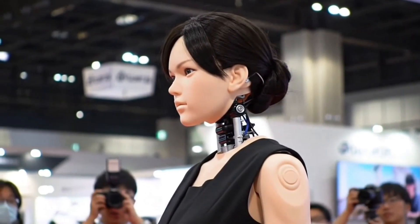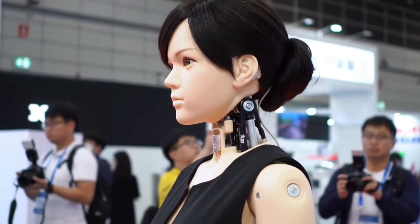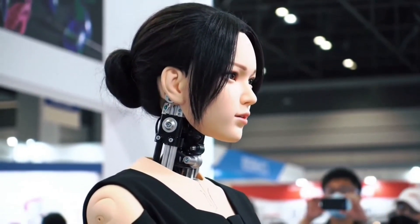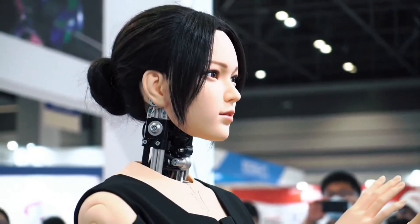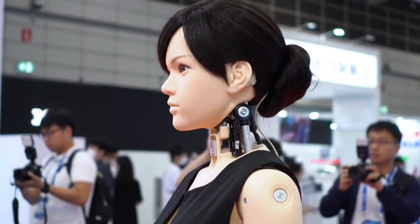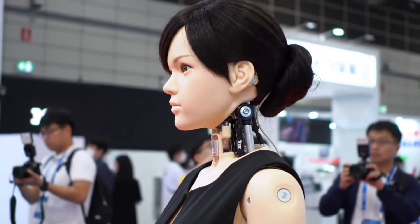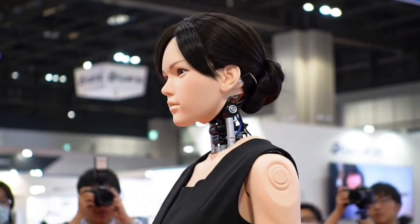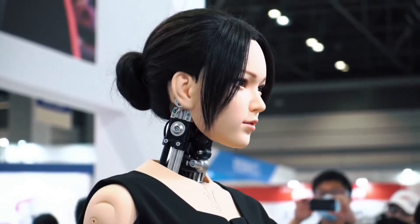Durability has been a key focus of Yucca's design. The materials resist long-term degradation, ensuring the doll maintains both its physical quality and appearance even after extended use. The model lineup includes a variety of body designs, including lightweight versions for improved portability. Customization is one of Yucca's strongest selling points — buyers can select from different hairstyles, eye colors, facial structures, and body shapes. Optional accessories include interchangeable heads, voice capabilities, and interactive features, enhancing realism and engagement.